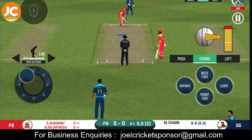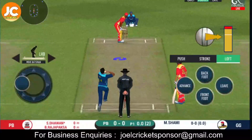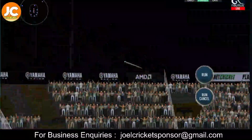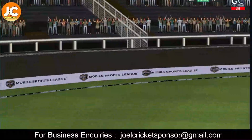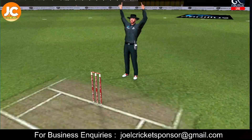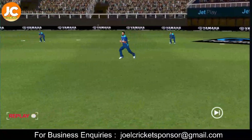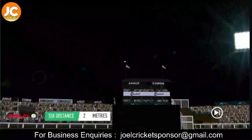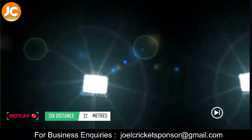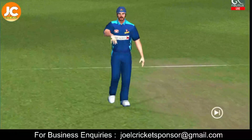Here we go! All set for the first ball of the innings. Goes big, high and long — that came from the middle of the bat. That is a very good shot. Excellent placement and timing. Change in field.